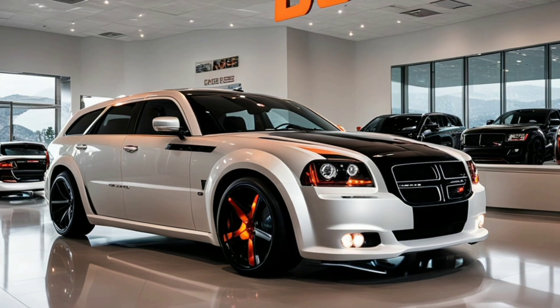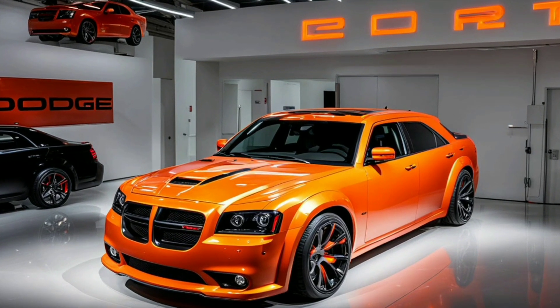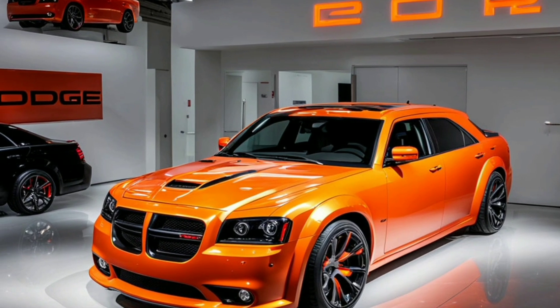The rear of the Magnum SRT-8 continues the bold design language with a prominent rear spoiler that improves downforce and stability at high speeds.